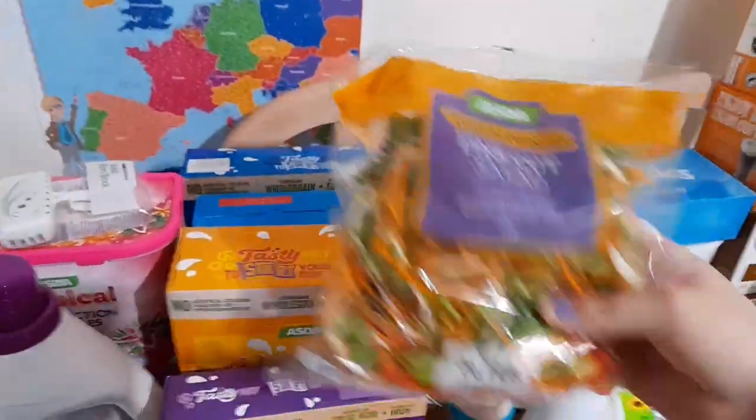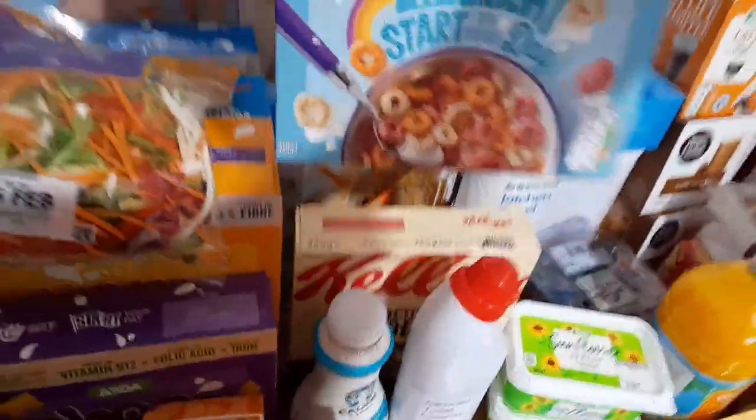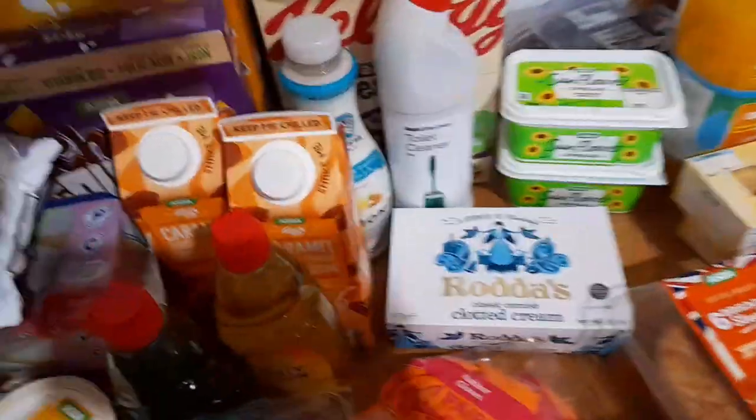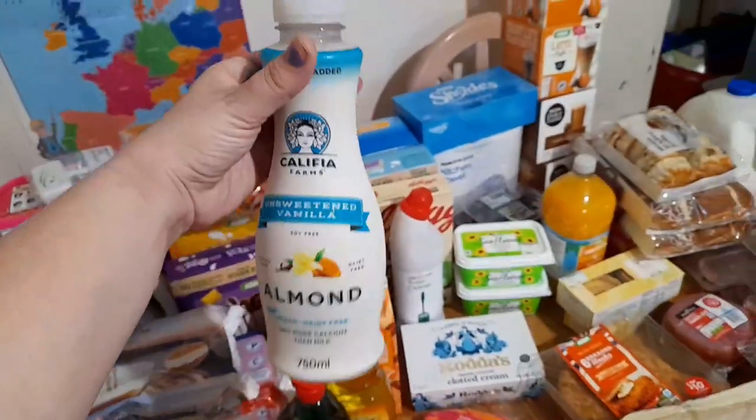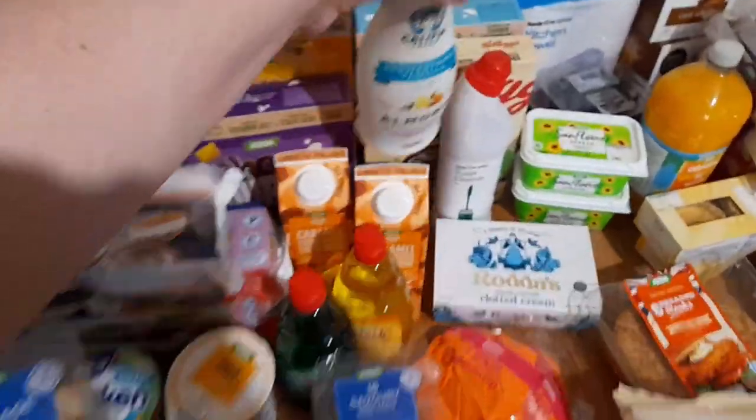I've got myself some fine-cooked salad, some raisin wheats, and I'll give these a go - the fruit flavoured hoops. And then I've got some Weetabix. I picked up some almond milk - I kept seeing people abroad using this so I thought I'd give it a go.